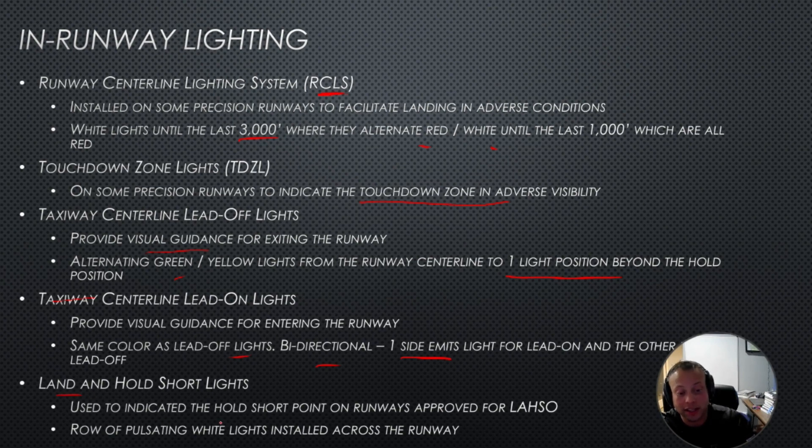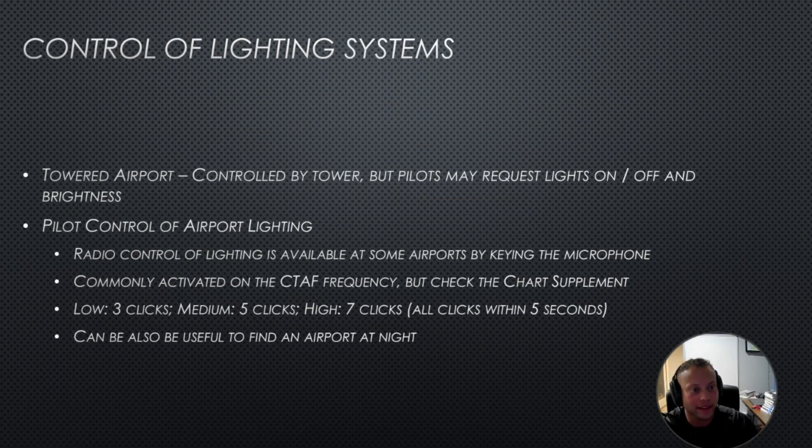Land-and-hold-short lights are used to tell you where to hold short on runways approved for LAHSO — land-and-hold-short operations. These are a row of pulsating white lights on the solid cross-runway.